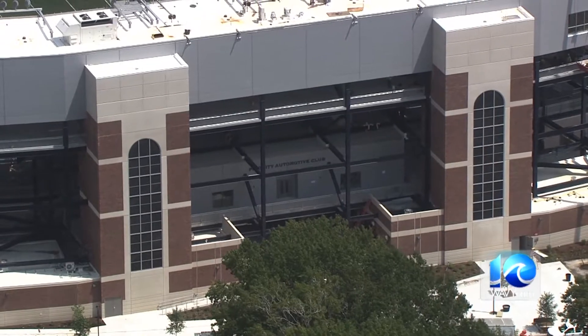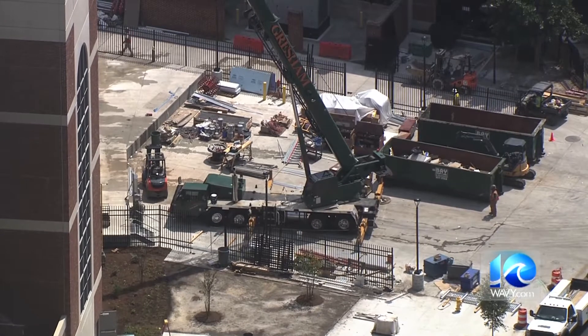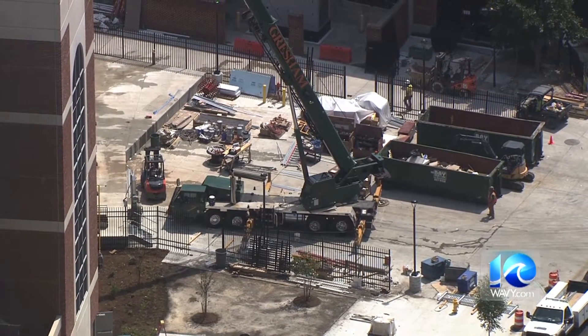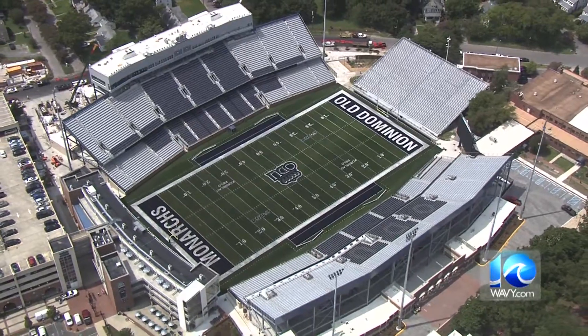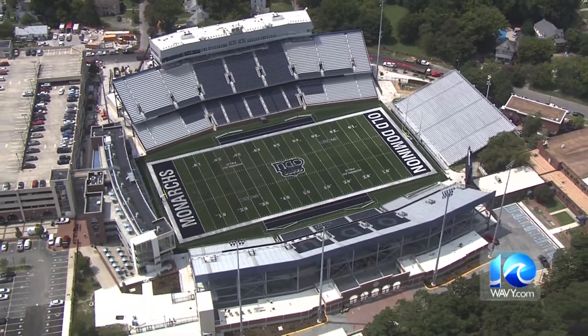600,000 pounds of demolished material were put to use, along with 675 piles for the foundation, 760 pieces of precast concrete, 1,900 tons of steel and aluminum, and 6,000 cubic yards of poured concrete.